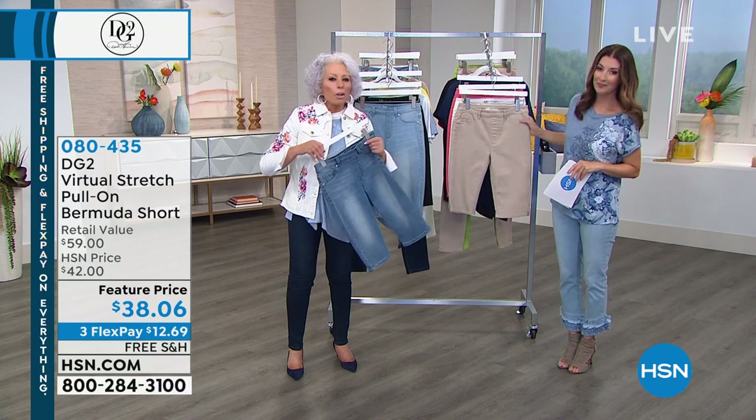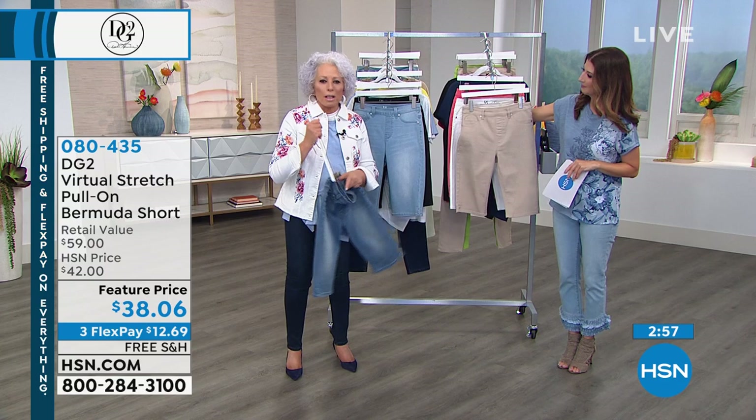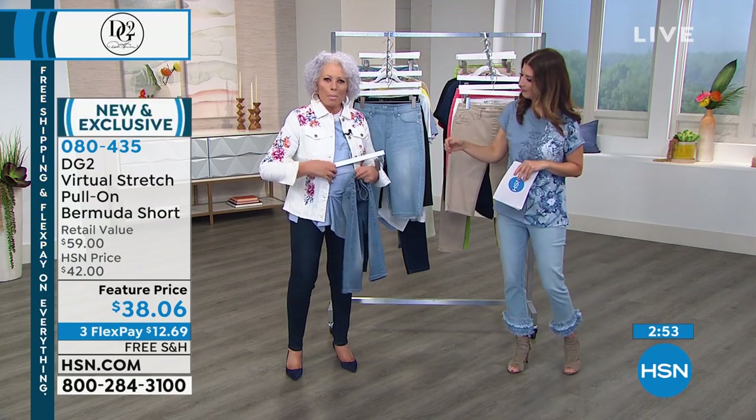First of all, you will not find in a store this quality of denim — it's exclusive to HSN. Oh look at this, I've got a hanger that's trying to eat my bermuda!